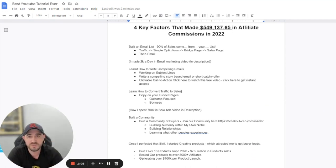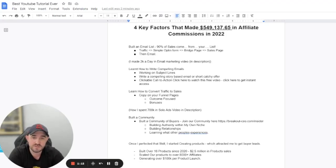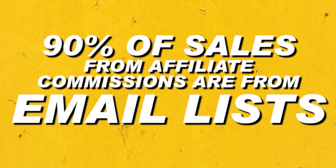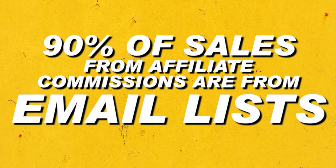What I recommend as the first thing anyone should do is build an email list. The reason I tell people to build an email list is because literally 90% of the sales that come from affiliate commissions are from your email list.